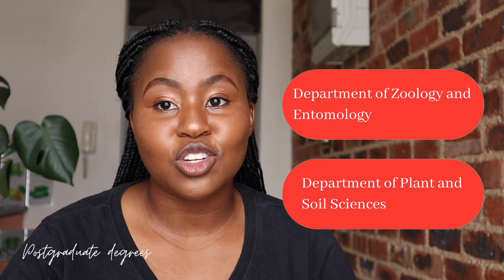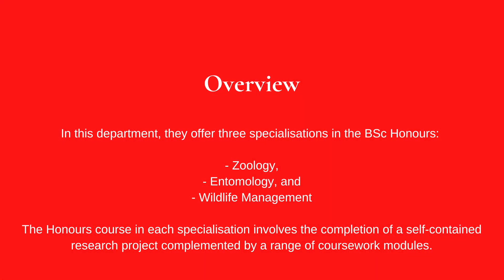Moving on to postgraduate degrees at University of Pretoria — still within the Department of Zoology and Entomology, as well as the Department of Plant and Soil Sciences. In the Department of Zoology and Entomology, you can study for a BSc Honours, a Master of Science, or a PhD. The BSc Honours is a one-year full-time postgraduate degree offering three specializations: Zoology, Entomology, and Wildlife Management. The Honours course involves completion of a self-contained research project complemented by coursework modules.